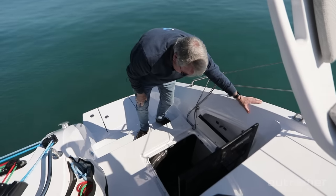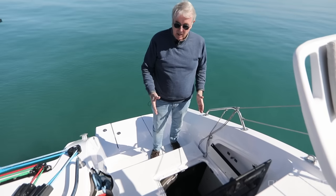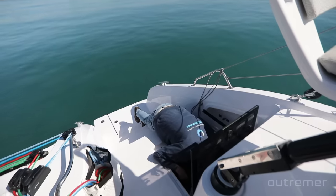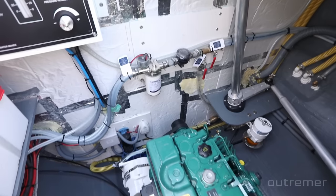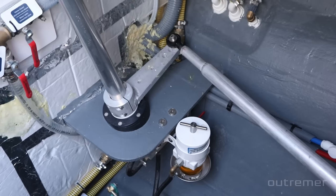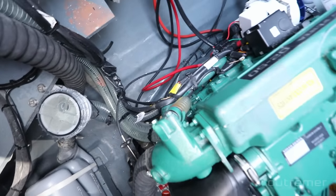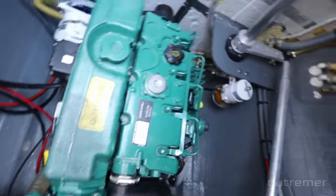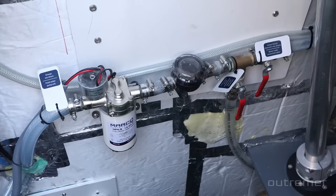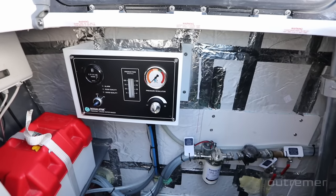Wide aft panels are another improvement from the 51 — on the 51 the aft is very narrow, but this is much wider with plenty of space to work around the engines. You can see the mechanical steering system, which is easy to disconnect if you're stuck. There's a fuel pre-filter to check for clogging, an accessible belt from the front, a fresh water pump, and connections between the two tanks. Of course you also have the watermaker — you don't even need to go below to access it.